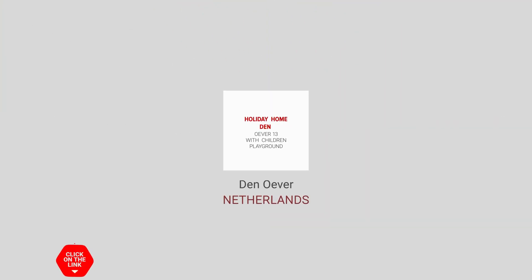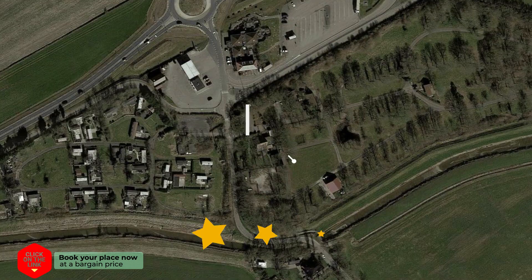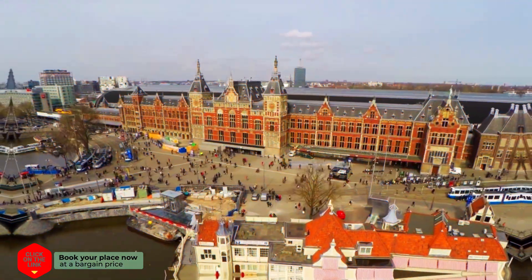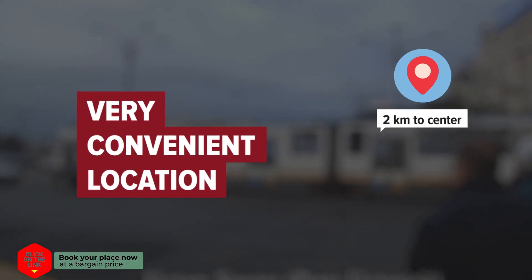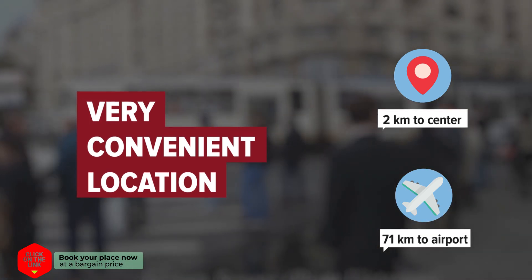Holiday Home Den Oever 13 with Children Playground in Den Oever, Netherlands. Distance to city center is 2 kilometers, and distance to the airport is 71 kilometers.